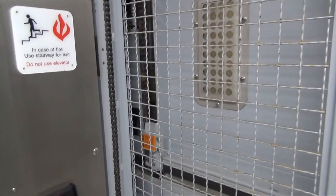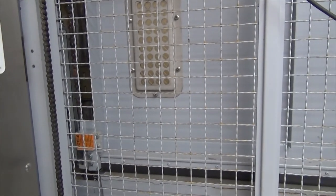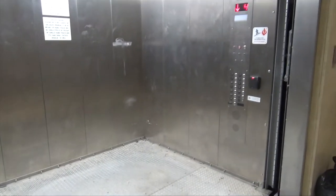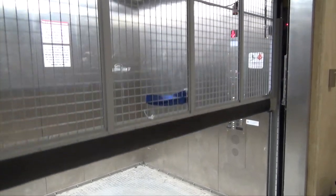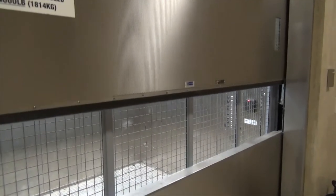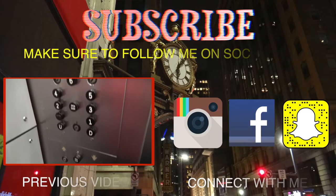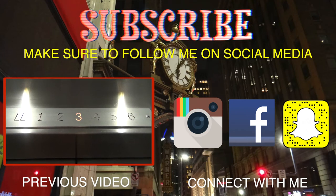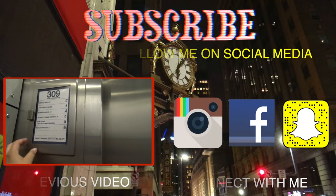Here we are at four. Fourth floor. Let's close it up. Very slow EMS doors — or Coriant doors, actually. Look at those buttons. Hold down — bring your eyes to the field.